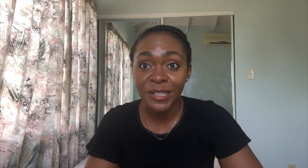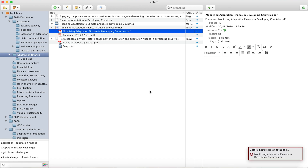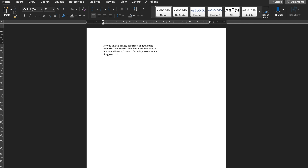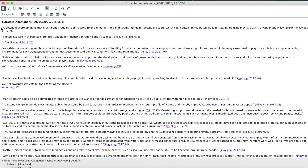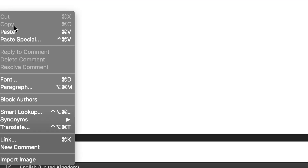Another perk of Zotero is a plugin called Zotfile, which was a game changer when introduced to me. Zotfile allows you to extract annotations from your PDFs. If you've ever tried copying and pasting text from a PDF you know it goes haywire, but with Zotfile anything you highlight and annotate gets extracted and placed in the metadata component of that paper, so you can easily copy and paste it to your Word document or notes. For alternatives, people also use Mendeley — just find what works best for you.